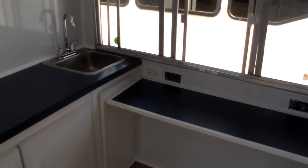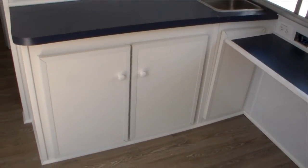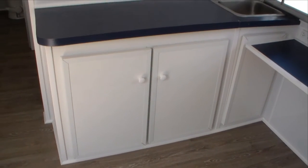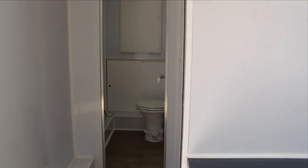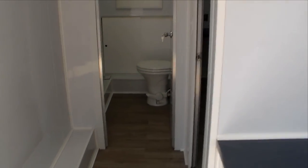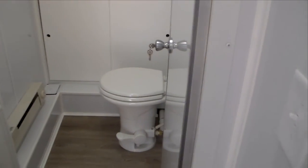There's another hand sink, more storage. Looking down the hallway, at the end of the hallway is our bathroom — a full bathroom.